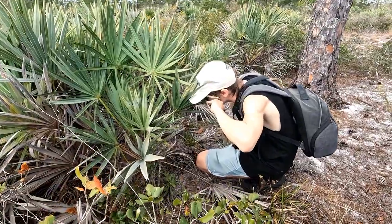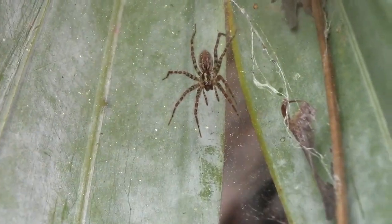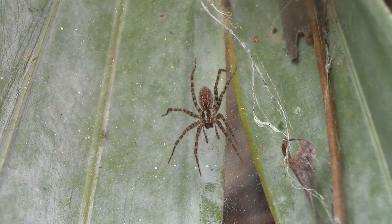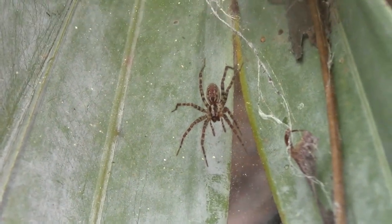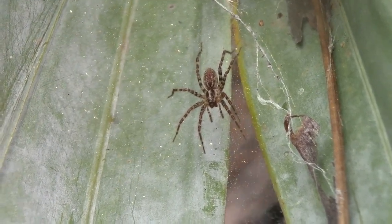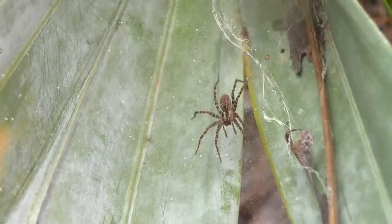I thought we already had ourselves a red widow web this quickly, but this actually turned out to be the web of some sort of funnel weaver spider in the genus Berenopsis. Not to be confused with the highly venomous funnel web spiders, funnel weaver spiders are small and harmless relatives to the wolf spiders. Well, this is obviously not what we're looking for, but this is still my first time ever seeing a funnel weaver spider, so this is still quite exciting. Let's continue looking.